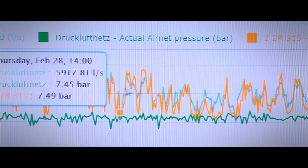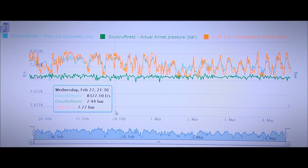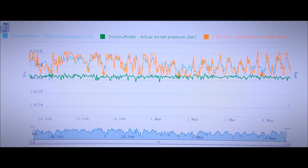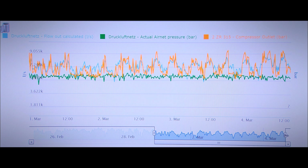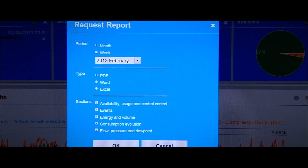SmartLink Energy makes it easy to follow up on performance indicators, such as compressed air pressure and calculated specific energy. Detailed analysis allows you to define improvements. The analysis results are available through the portal, but can also be exported as reports.